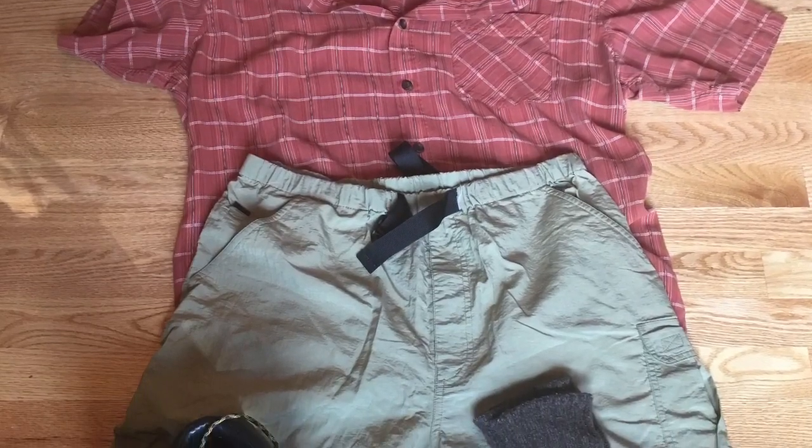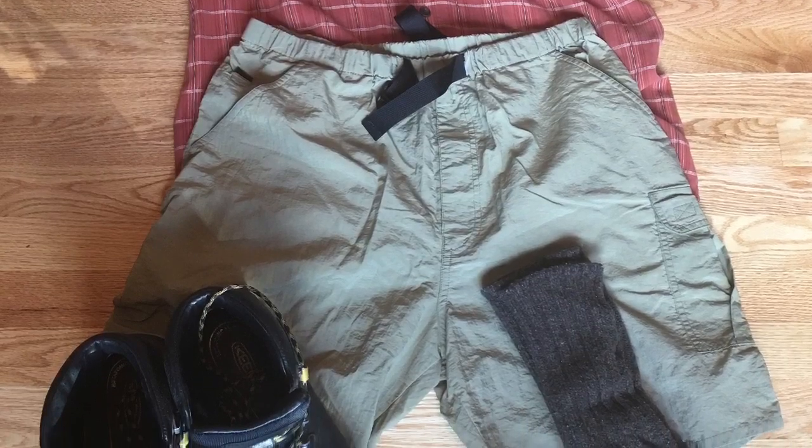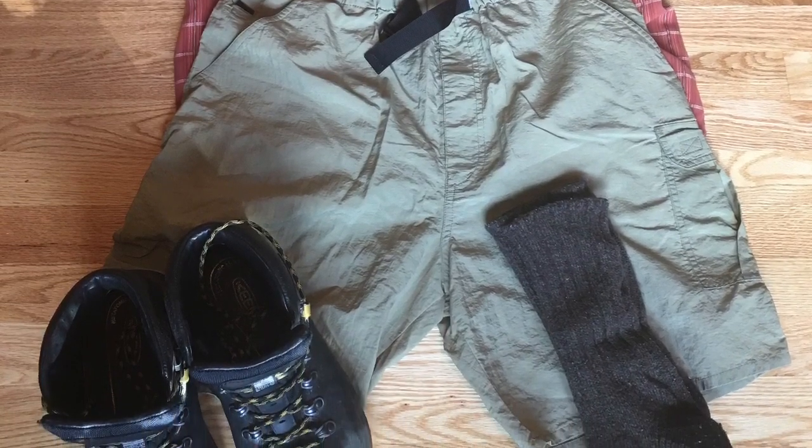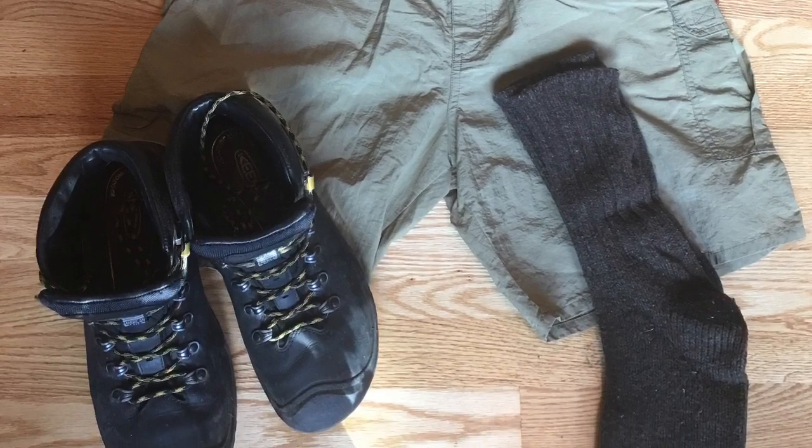Here's an old hiker outfit from 15 years ago: a collared button-down shirt, cargo pants, really thick wool socks, and a big heavy pair of leather boots.